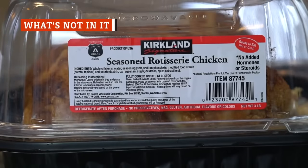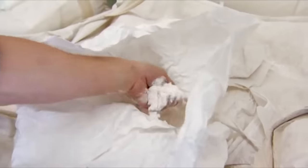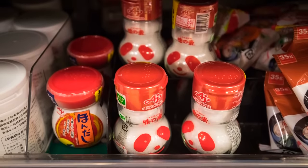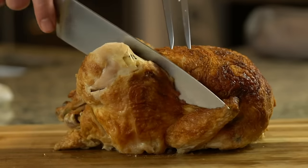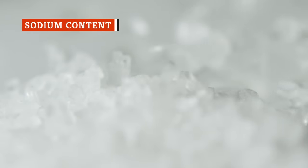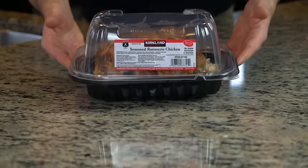Costco's rotisserie chicken is missing something that's typically pretty common among other grocery store rotisserie chickens: monosodium glutamate, or MSG. Although MSG tends to get a bad rap, Costco's chicken just doesn't need it to taste amazing. Another thing you don't have to worry about: gluten. A company representative confirmed the chickens are gluten-free, which is not always the case with grocery store rotisserie chickens. If there's one knock on any brand of rotisserie chicken, it's the high sodium content — there's probably more salt than you would use if you were roasting a chicken at home.